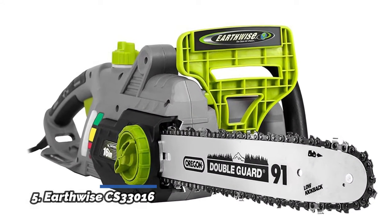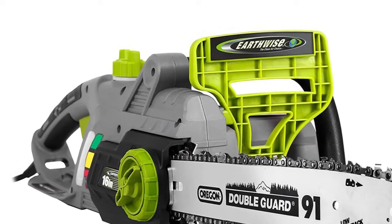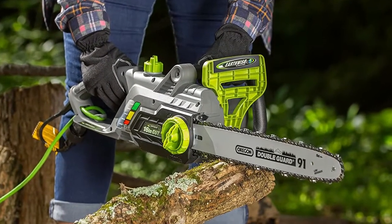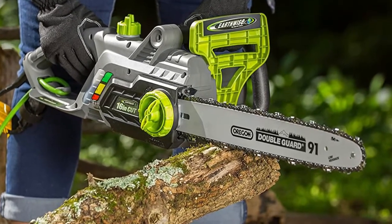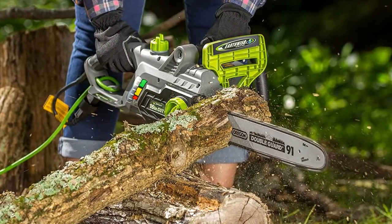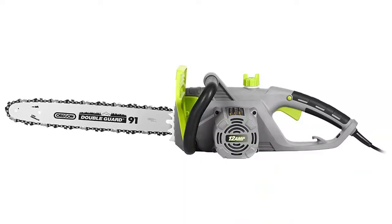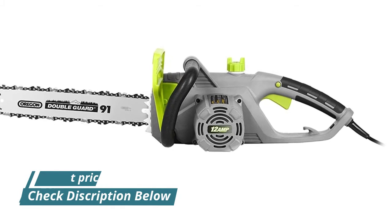Number 5: Earthwise CS33016. This electric chainsaw has a 12-amp motor that delivers power and performance comparable to gas chainsaws. It features a convenient automatic oiling system with an oil level window, easy tool-less tensioner adjustment, and a 16-inch Oregon bar and chain for fast and clean cuts. Includes a protective bar blade cover for safe storage and a comfortable rubber over-molded grip with a big loop assist handle.